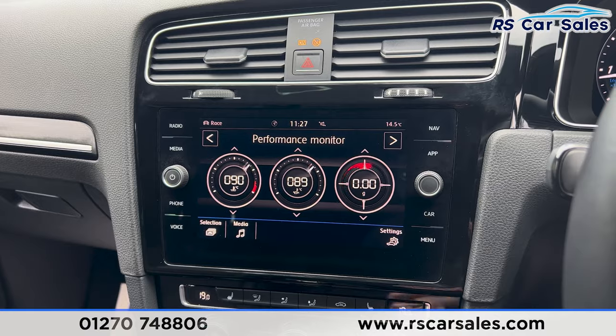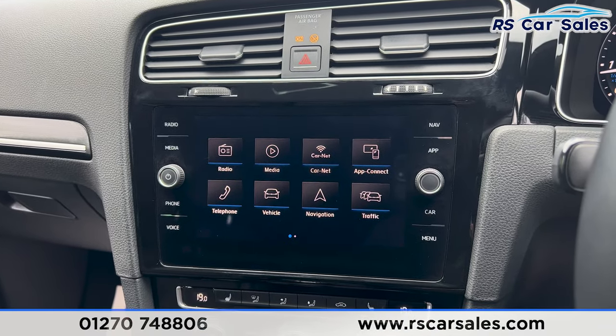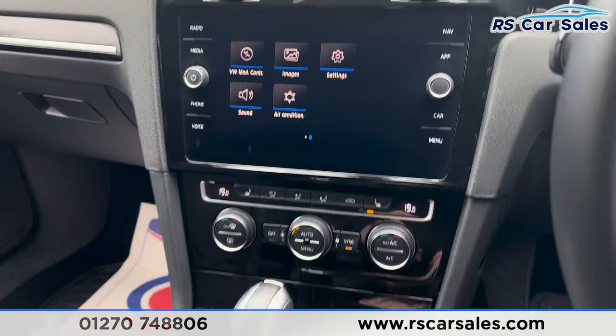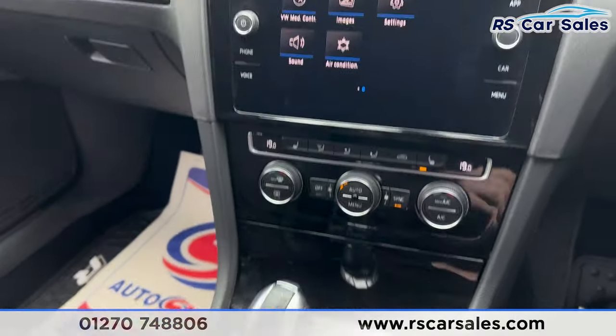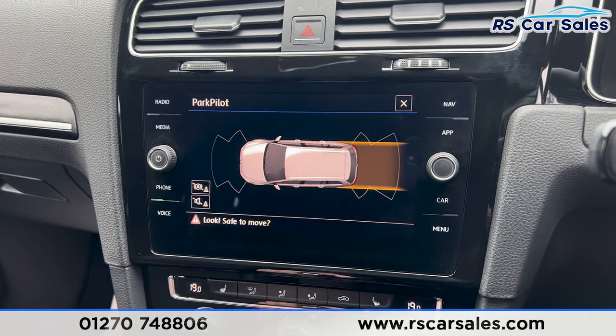Going into the car menu, we have the lap timer and performance monitor — pretty cool features. The main menu has further options to scroll through. Putting the car into reverse, the front and rear parking sensors appear on the screen.